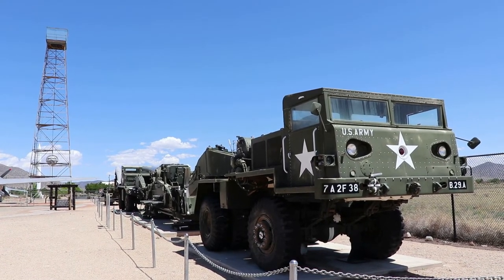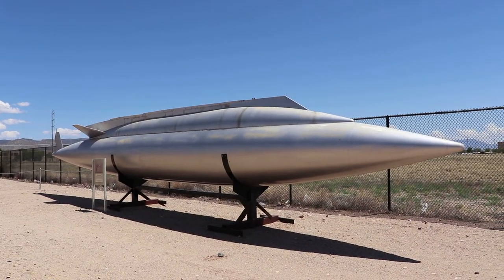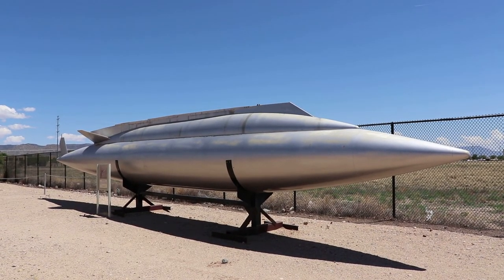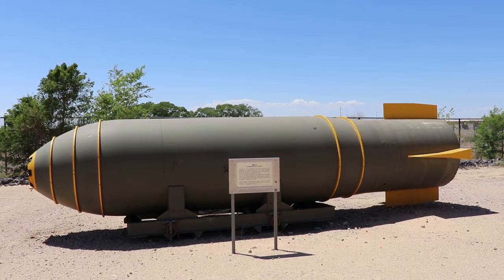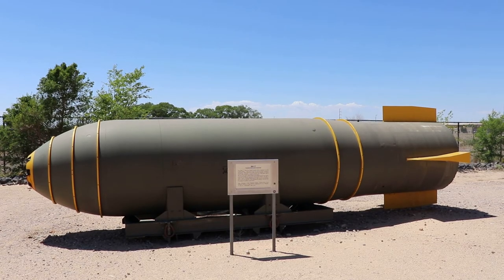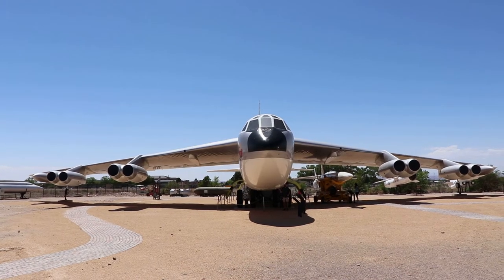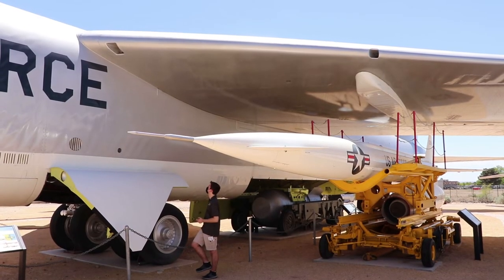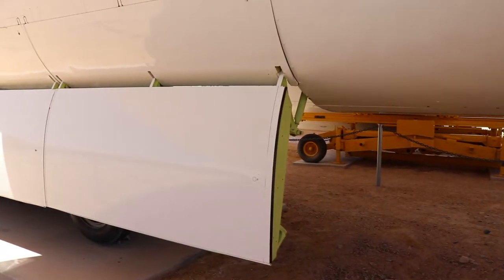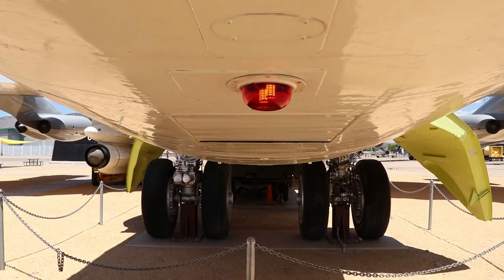This retro spaceship is actually a B-58 Hustler pod, which contained a thermonuclear weapon and carried extra fuel for B-58 Hustler aircraft. Here's a Mark 17 nuclear bomb — this type was the largest ever deployed by the United States. This is a B-52 Stratofortress, the next evolution of the Super Fortress. During the 50s and 60s, these Stratofortresses were always ready to deliver nuclear warheads, but during and after Vietnam their role changed to tactical non-nuclear bombing.